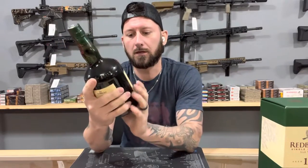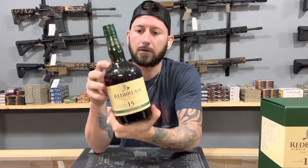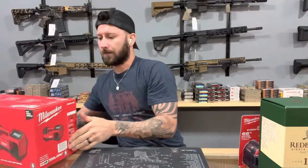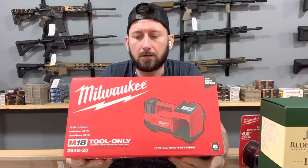Single Pot Still Irish Whiskey, aged 15 years. So if you drink whiskey or know somebody that does, they would really like this — it's delicious. Moving on, we're also going to have a Milwaukee M18, basically an air compressor.